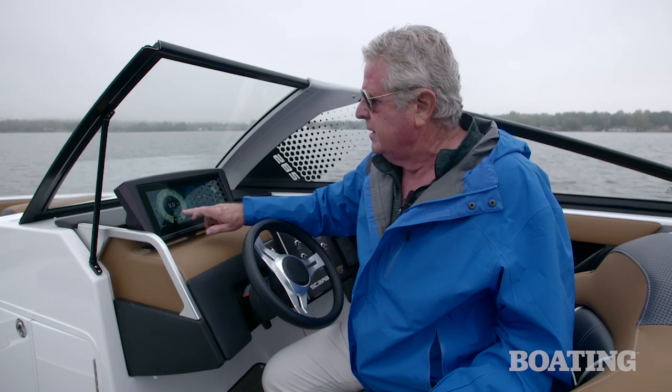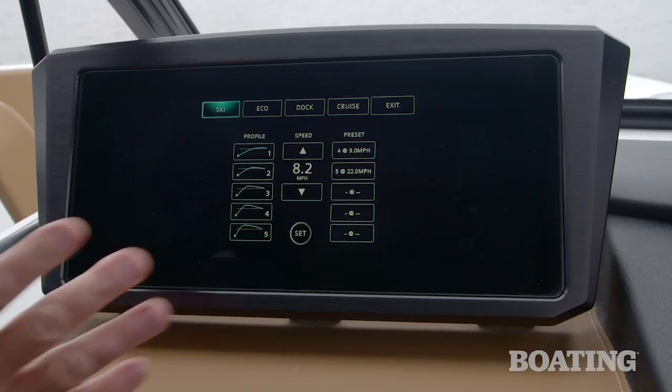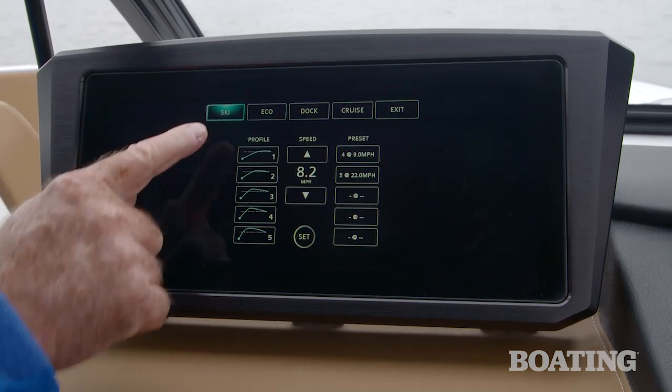These high-tech engines are digitally controlled through the control panel right here. It's a touchscreen system. Here's my favorite function — you've got several modes to operate the boat by. Here's ski mode.